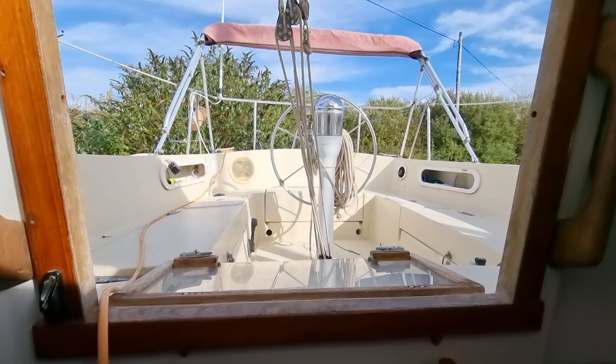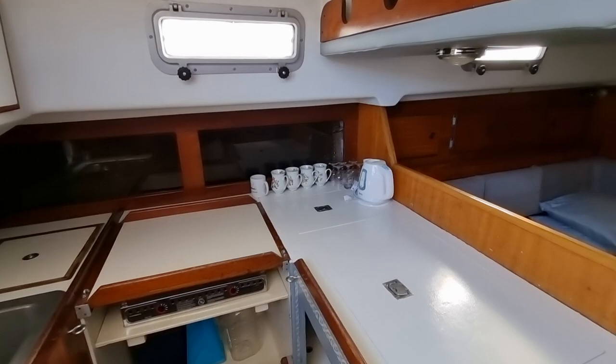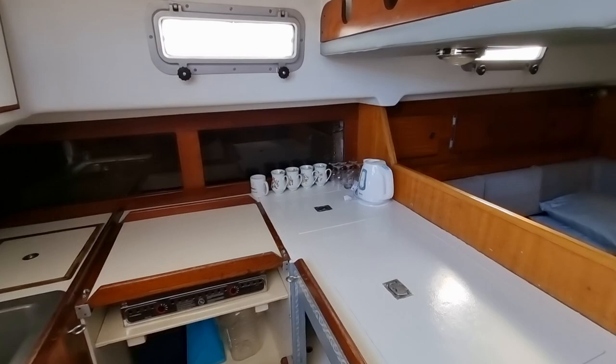And a quick glimpse up into the cockpit. You can watch our external video of this vessel as well on our website at www.boatshedplymouth.com. And if you have any questions about this vessel, please don't hesitate to contact me, Jason, at www.boatshedplymouth.com. Thanks for watching.